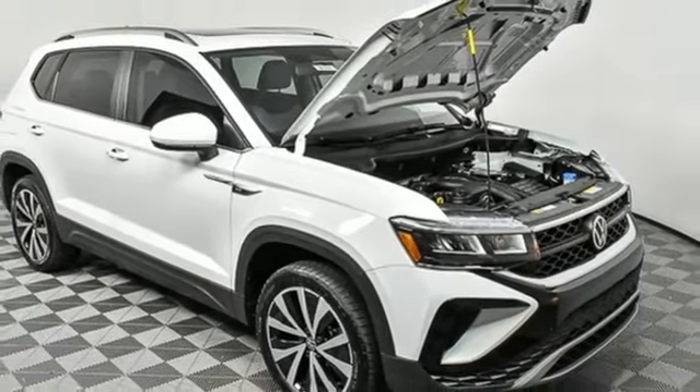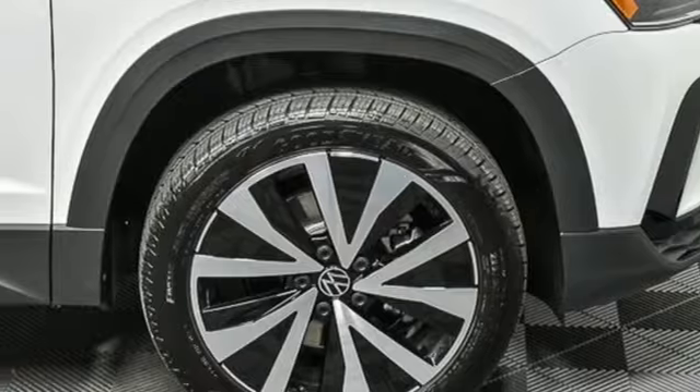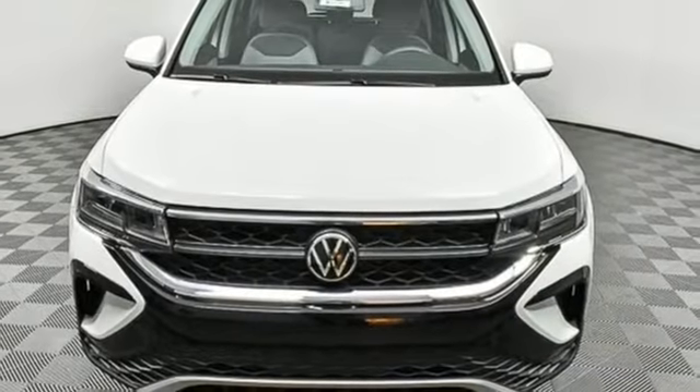Aluminum wheels, inductive device charging, and LED low and high beam headlights. There's even more to see in person.